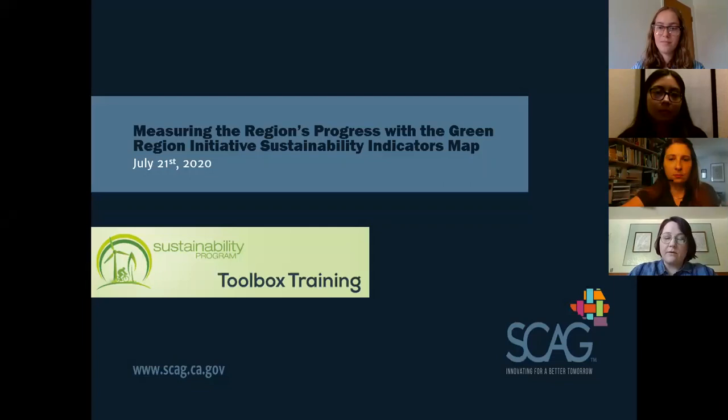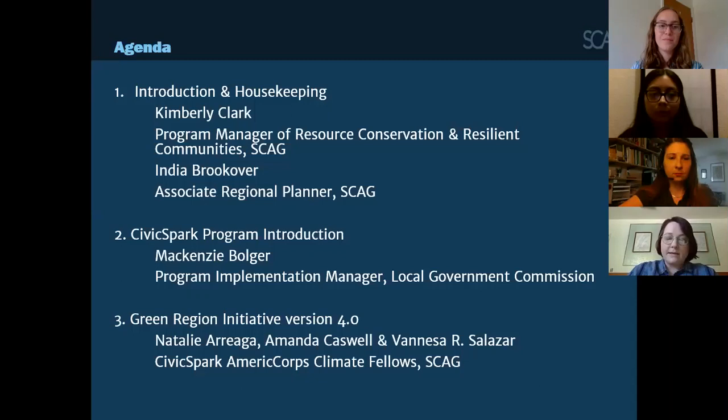This project has only been possible due to our partnership with the Local Government Commission's Civic Spark Fellowship. To speak more on that is Mackenzie Bolger, Program Implementation Manager at the Local Government Commission. She was a Civic Spark Fellow at SCAG from 2014 to 2015. Later, SCAG's Civic Spark Fellows Natalie Arriaga, Amanda Caswell, and Vanessa Reyes will cover and demonstrate the new tool.